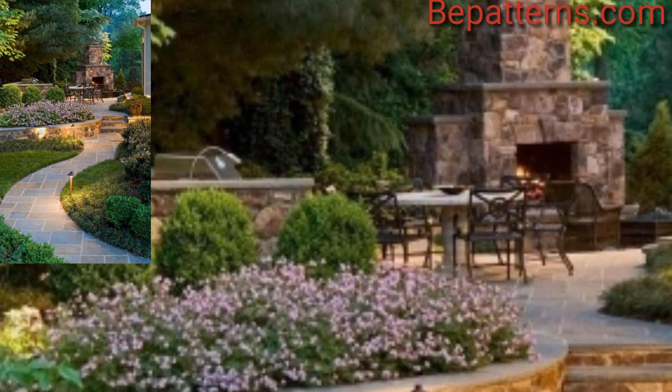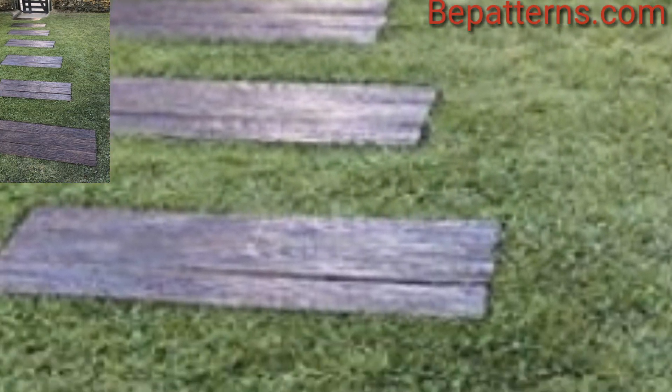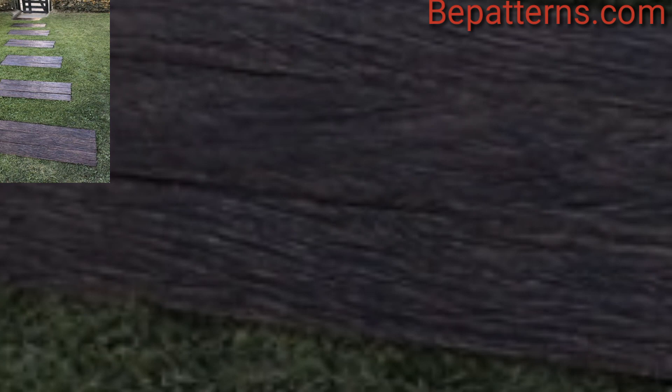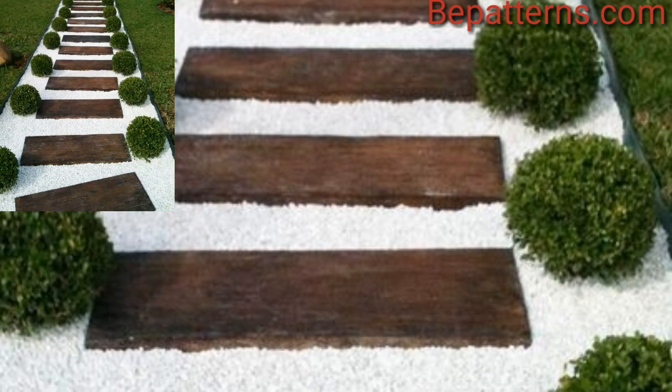Gravel paths are cost-effective and easy to install. They provide a casual and rustic appearance. Use edging material like bricks or stone to keep the gravel in place.